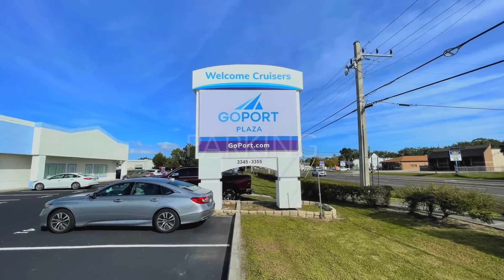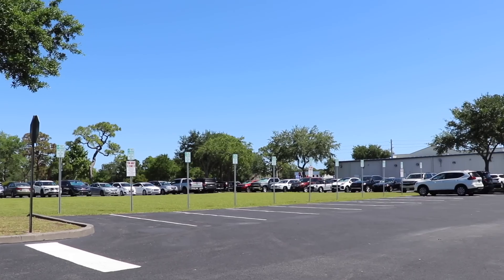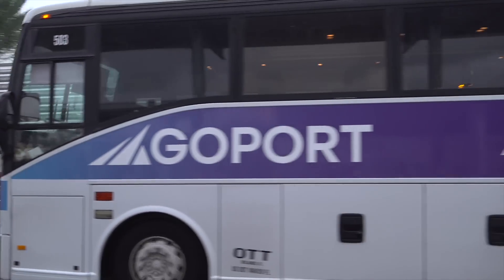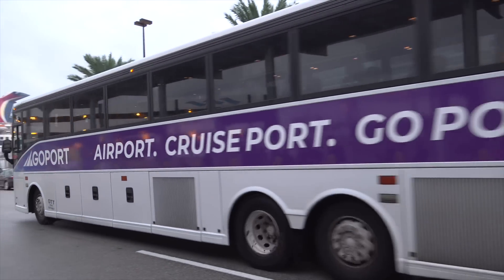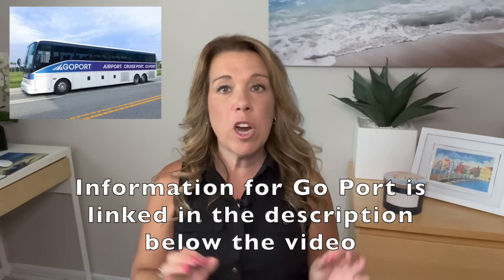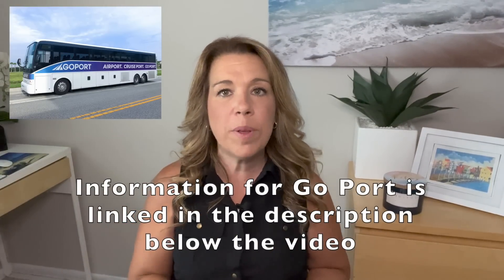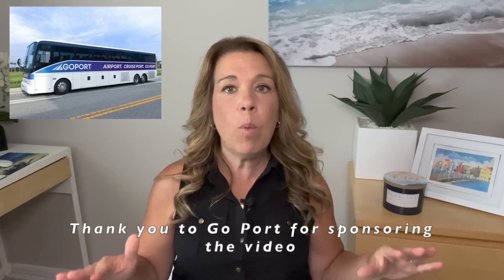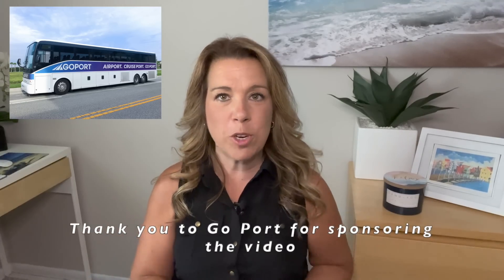GoPort's paved, lighted, and gated parking lot is only five minutes from the Port Canaveral cruise terminal. You can save money by parking off-site — it's definitely more affordable than parking directly at the cruise terminal. I'll leave all the information about GoPort linked in the description below so you can check out which packages are the best option for you.